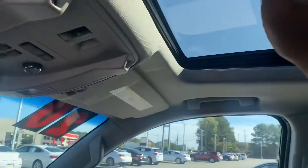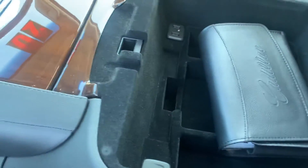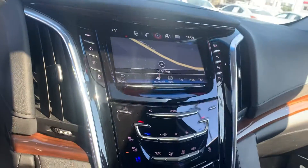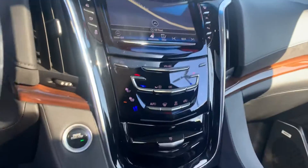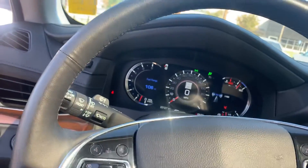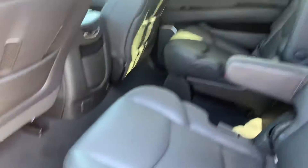Of course you have the power sliding roof, universal home remote, power lift gate, wireless charging, a deep storage compartment inside, push button start, adjustable pedals, lane keep assist, rear park assist, heated steering wheel. All the safety features are here — black on black, one owner clean CarFax. The only thing missing is the rear entertainment system, so hopefully that's not a deal breaker.